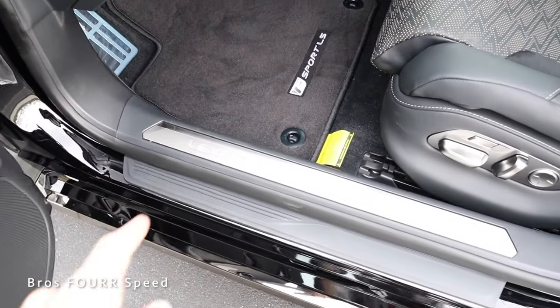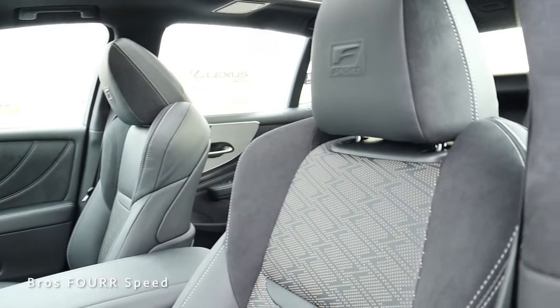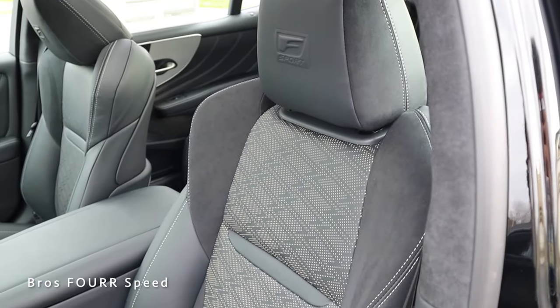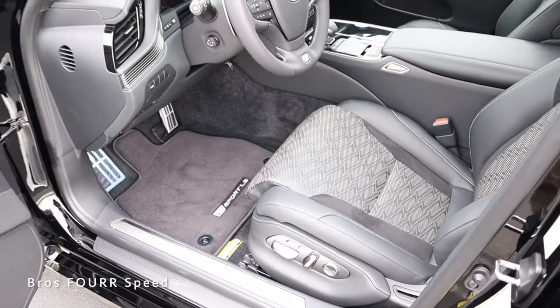On the door sill you can see an illuminating Lexus badge, and F Sport on the floor mats. Working our way to these beautiful seats, you can see the F Sport badge in the headrest. The seats feature leather and suede with a really nice pattern running down the inserts, a two-tone design with stitching throughout, and all the automatic adjustment controls down on the side.